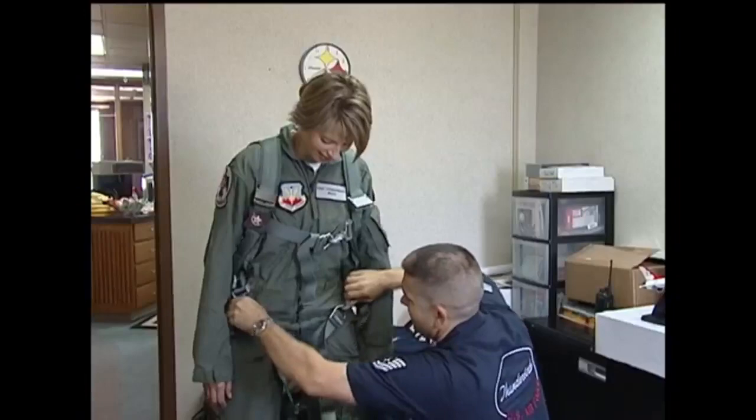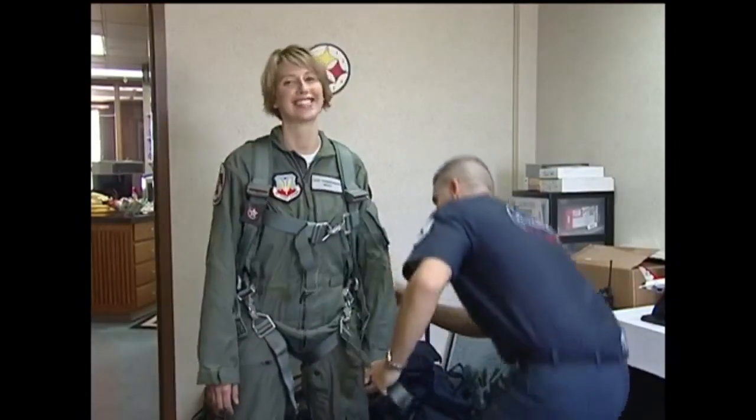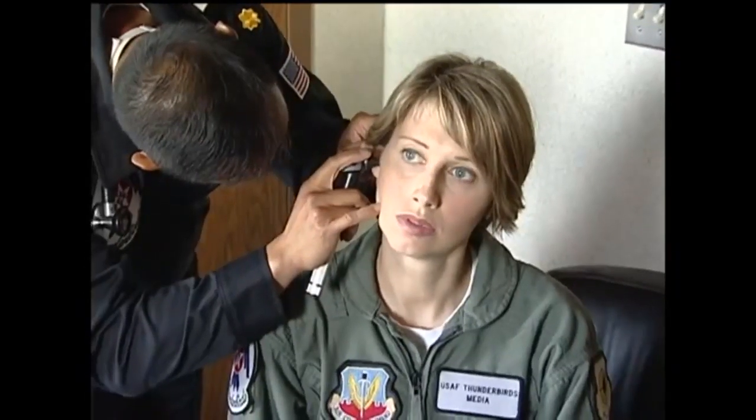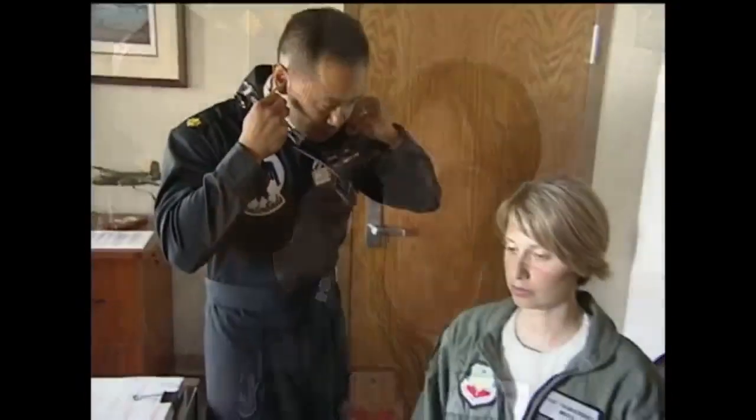And they don't just suit you up and load you on the plane. The flight surgeon gave Susan a quick once-over just to make sure that physically she was ready to fly. She passed, but her heart rate — it's probably beating a mile a minute.